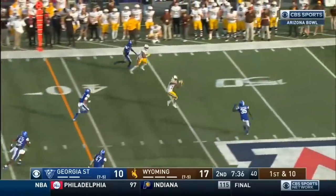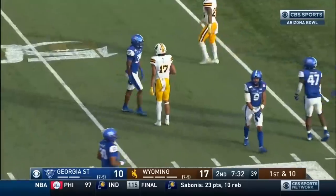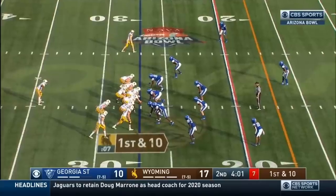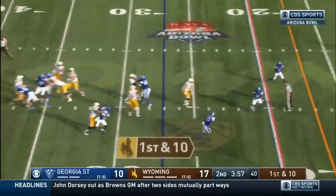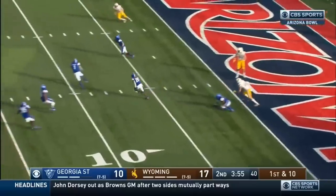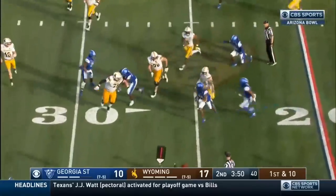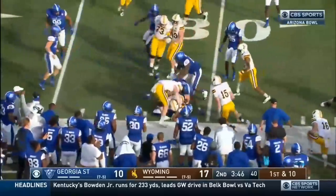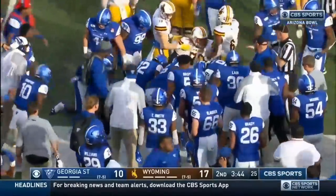Williams to the play action — Ishmael with the catch right at midfield, holds on, and a first down for Wyoming. Play action, Williams again — middle — picked off, intercepted. Quavian White for Georgia State, in traffic, bounces out of that and is brought down at the 31 yard line. Big play for this Georgia State defense.